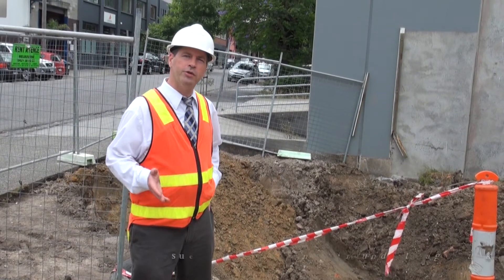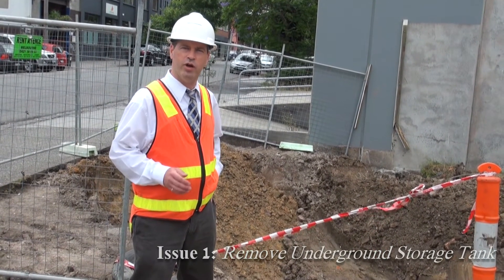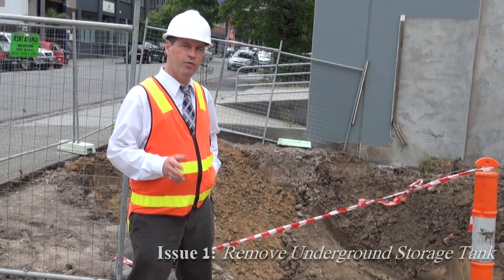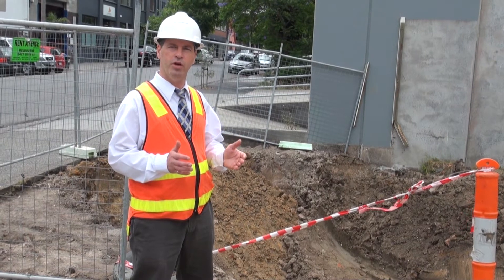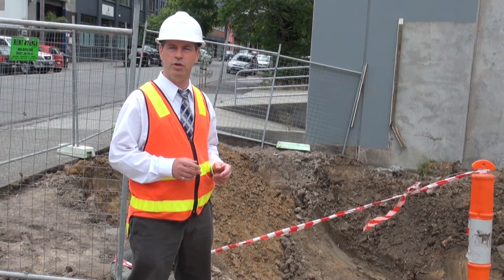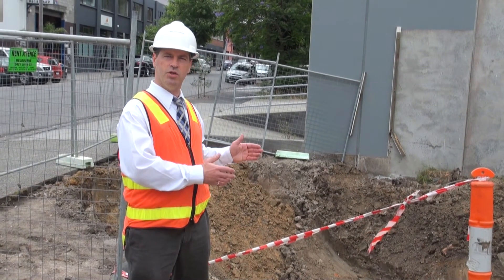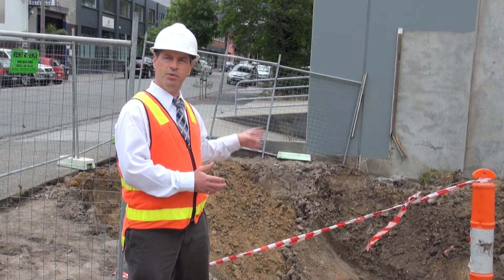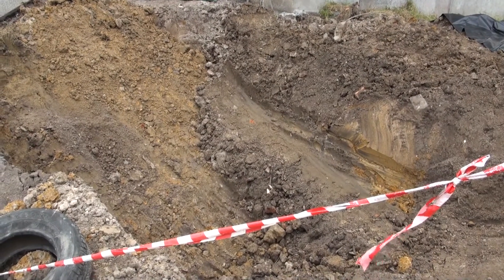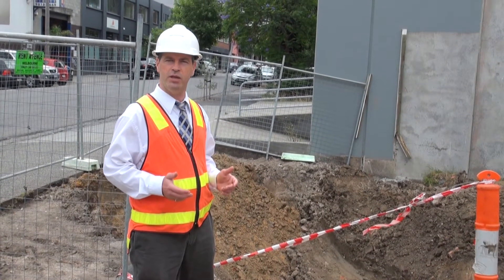Underground storage tanks are a concern on development sites, and we do have one on this particular site. We have a shot here of a tank which has been recently removed. The tank itself has been taken off-site to an appropriate tank destruction facility. Once the tank is removed from the site, we have an open excavation. Samples are taken of the floors and walls to ensure that any residual contamination left on the site meets environmental criteria.